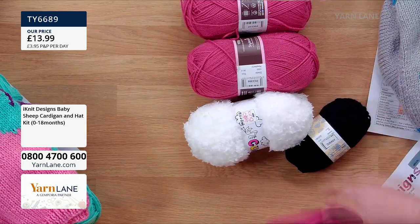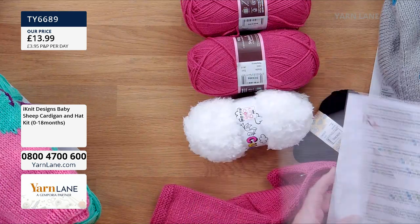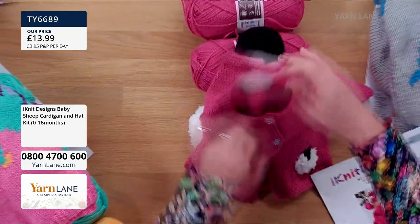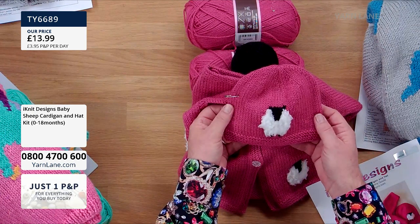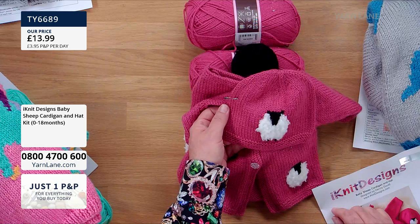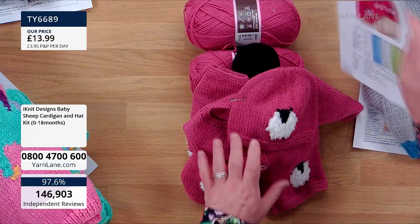You get two balls of raspberry — and a bigger ball of that one — then your black. This is zero to eighteen months, which will make the biggest one for you. That's beautiful, absolutely lovely. So that one is £13.99.